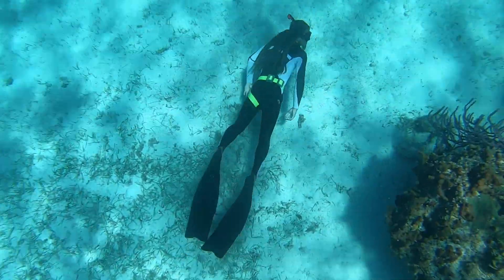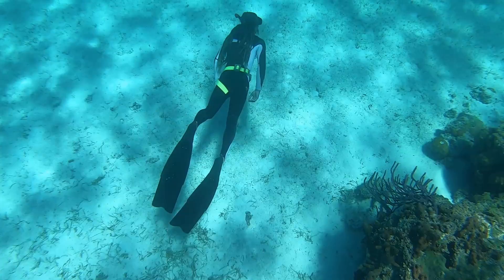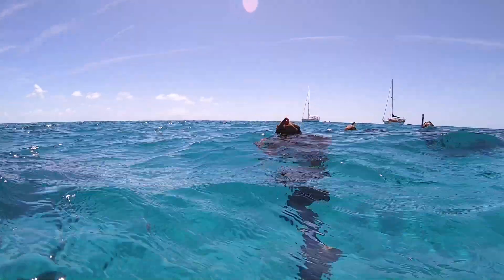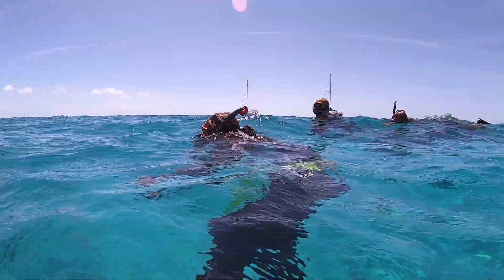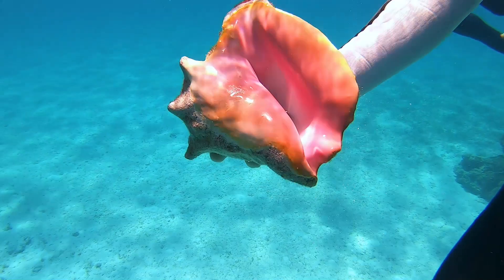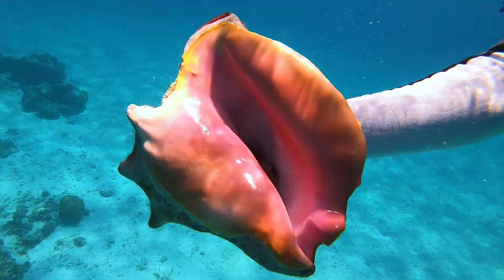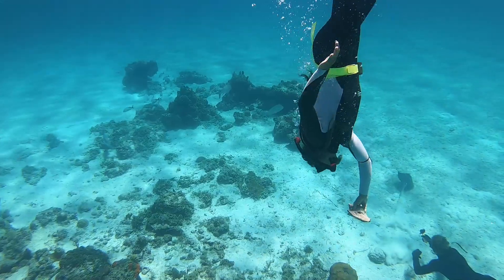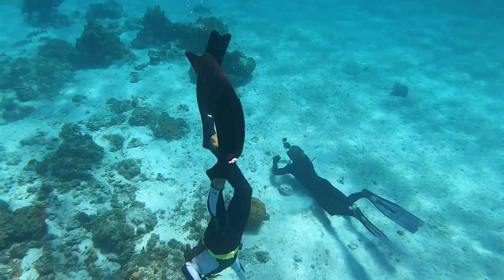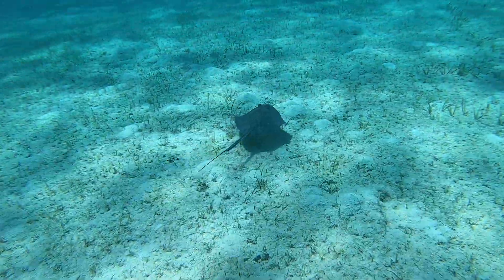Once satisfied the anchor was set, it was time to go snorkel. Cory quickly found conch shells. Unfortunately, Malabar Quay is within the Exuma Cays Land and Sea Park, which means no fishing allowed — but we were in for a real free diving treat.